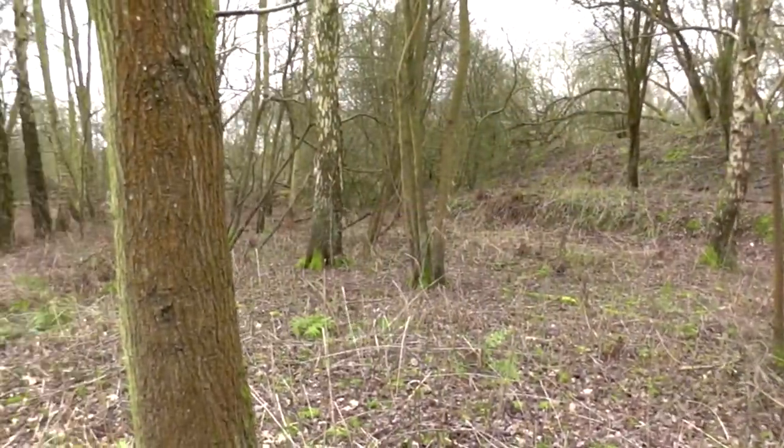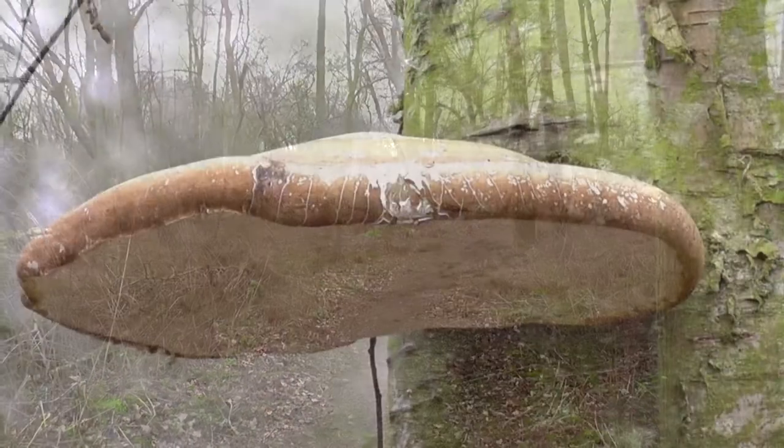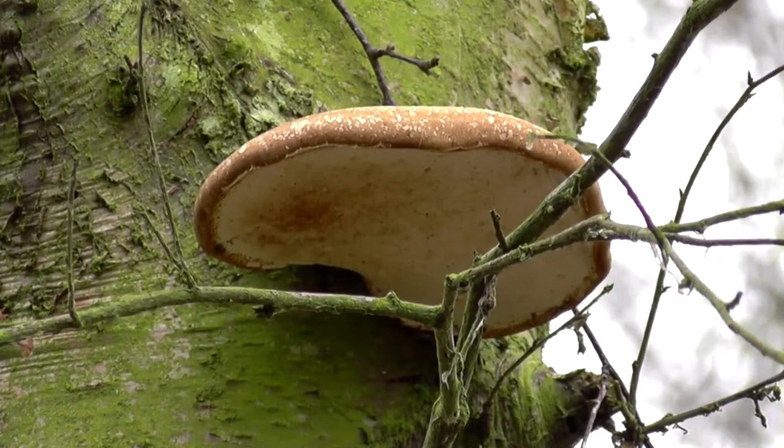Looks a bit like something out of Lord of the Rings or Gormenghast. We've just come across this fungus on this dead birch trunk — it's actually birch polypore.